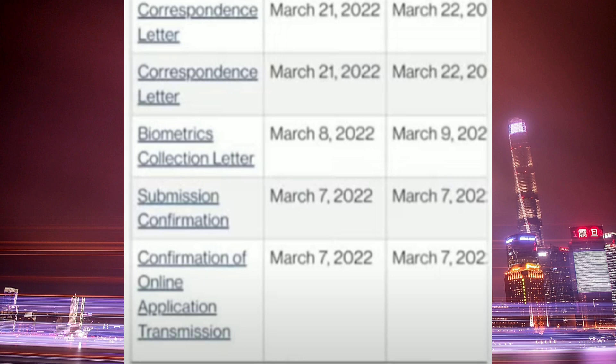This file is known as the Ascendra PTE. The file launch date was 7th of March, submission confirmation the same day, then the biometric collection letter came the next day on 8th of March, then the correspondence letter on 21st of March, and PPR on 22nd of March.